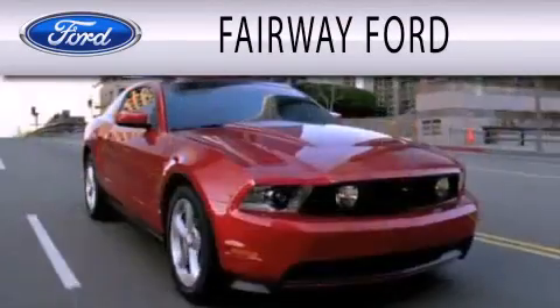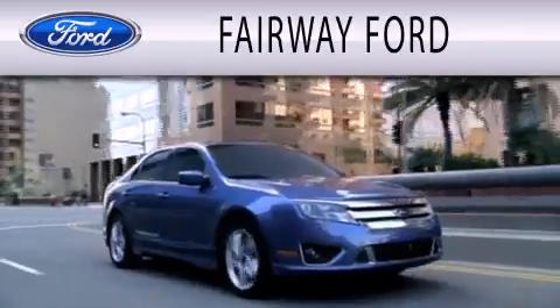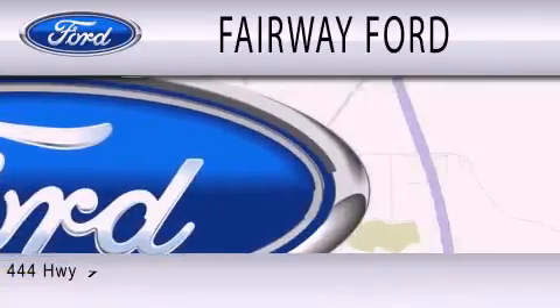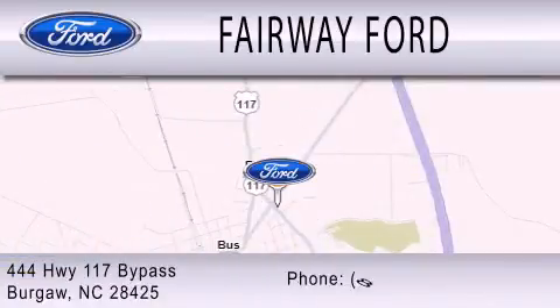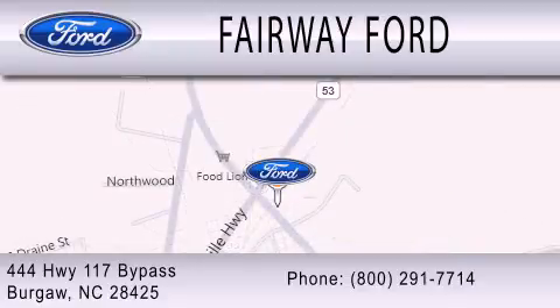Fairway Forward is dedicated to doing everything possible to ensure that the experience you have selecting your next vehicle is as pleasant as possible. We are located at 444 Highway 117 Bypass in Burgaw. Call or visit us at 744.